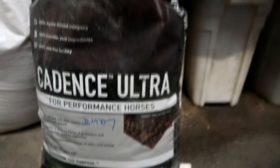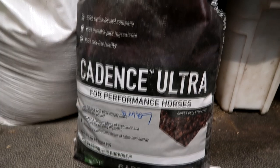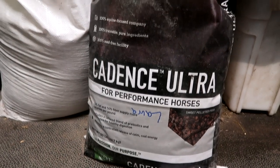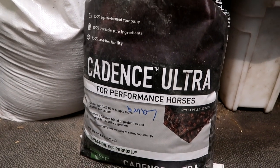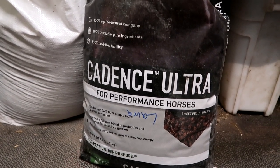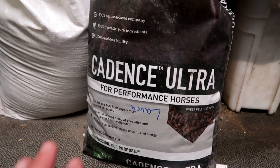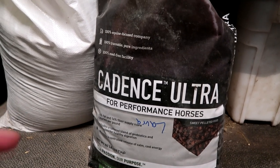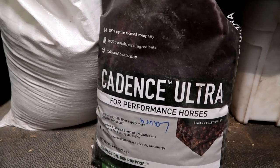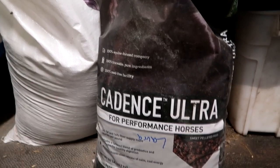So what kind of grain do we feed? This is the grain we use — it's called Cadence Ultra for performance horses. This is what they were on at our other barn and we carried it on over here. Storm gets five cups of this two times a day, so he's actually getting a lot of grain — 10 cups of grain a day. That's 10 small cups of grain. Stella does not get this at all.